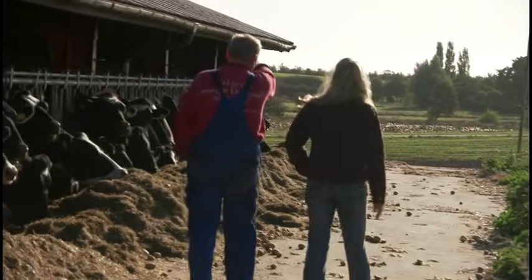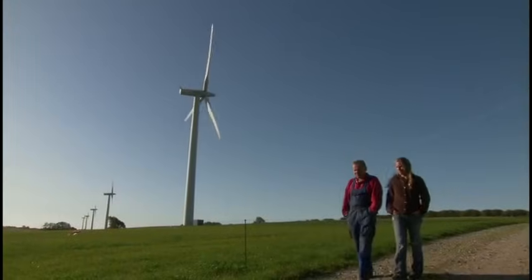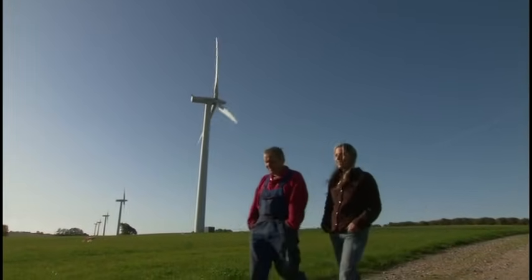How do you think of yourself — are you primarily a farmer or an electricity producer? I'm quite sure a farmer. It's normal in Denmark that farmers have wind turbines — the turbines stand on our land, so why shall we not have them? Taking care of wind turbines is like taking care of a truck or a car.